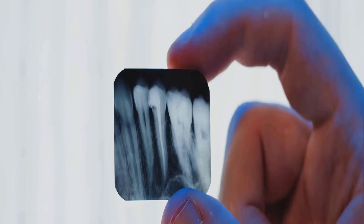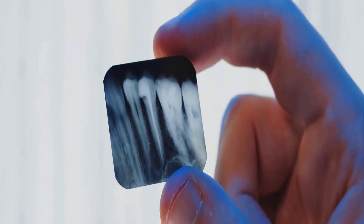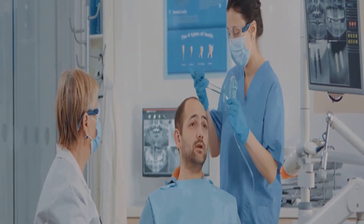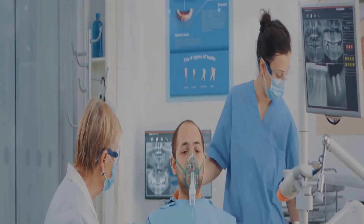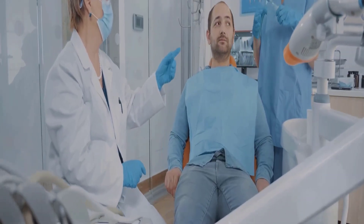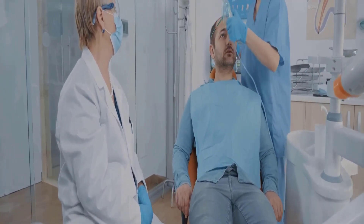This step is crucial as it guides the approach your dentist will take during the surgical procedure. Next, the surgical phase kicks off. You'll be presented with various anesthesia options, ranging from local anesthesia to sedation, depending on the complexity of your case and your comfort level. Once the anesthesia takes effect, the dentist or oral surgeon makes an incision in the gum tissue to expose the tooth and bone.